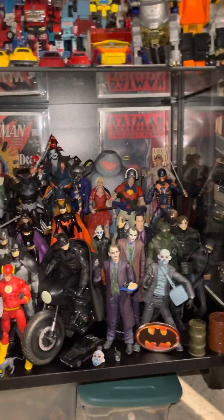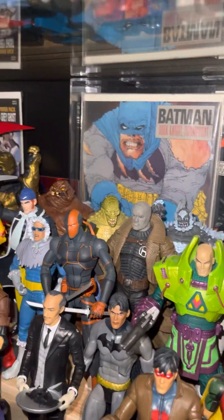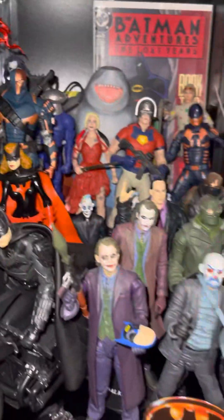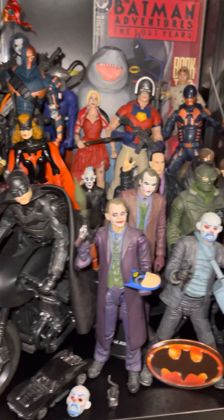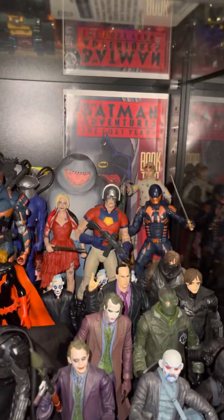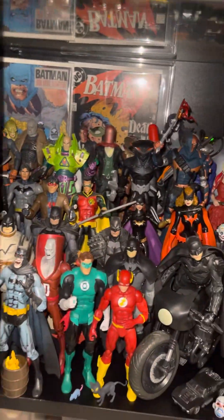I guess we can start at the bottom. So down here, we got my DC. I threw in some comics, some of my favorite covers in the back, and I tried, like, in this row right here, to do a little Bat Family thing. Up here is just villains from the DC Universe. Over here is movie figures from the ones that I actually care about, like the Batman, Dark Knight, and then the Suicide Squad. Then I got some Dark Knight Returns representation over there and some others.